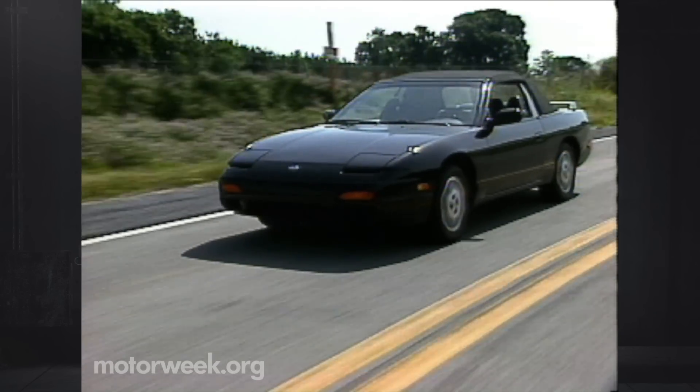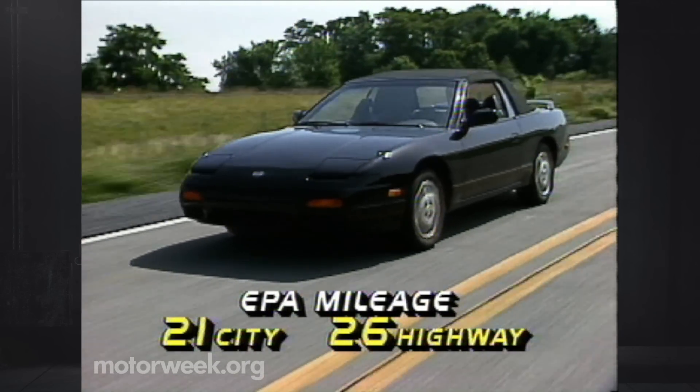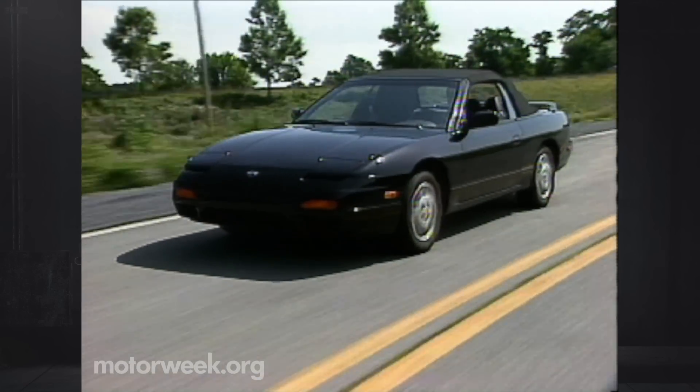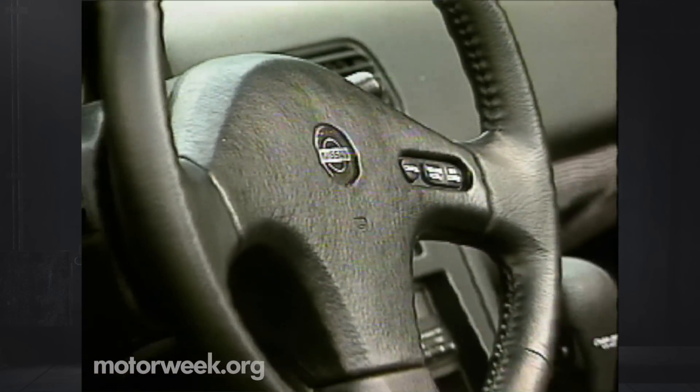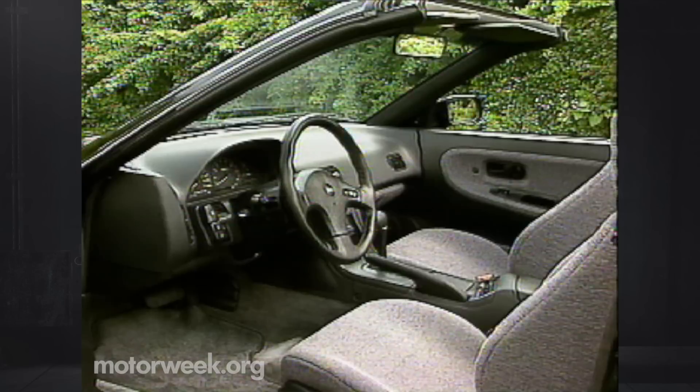We were very pleased with the fuel mileage. EPA estimates are 21 city and 26 highway, and we got 24 miles per gallon. The 240 convertible's cockpit offers a wealth of standard features like power locks, a tilt wheel, and cruise control.